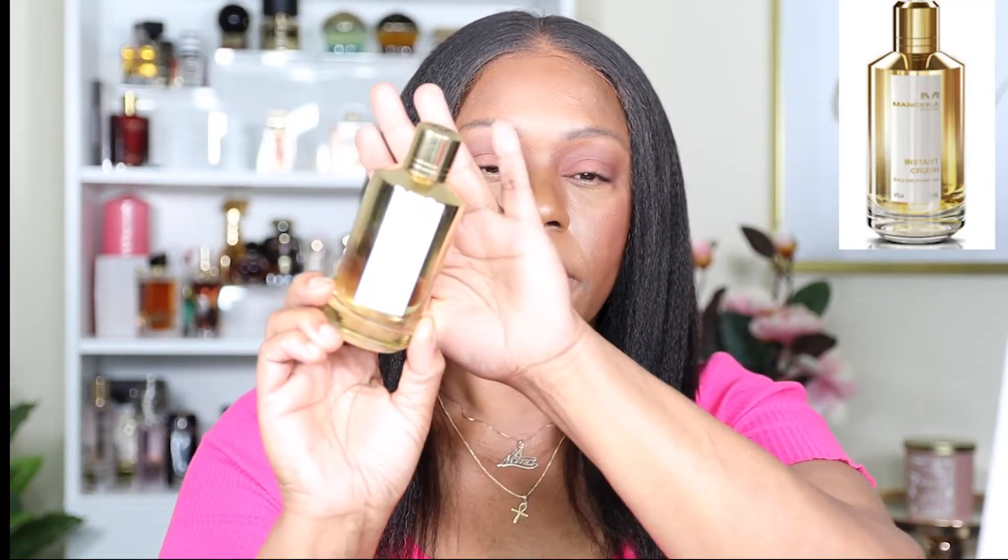They say it's kind of close to MFK Baccarat, but I actually have a bottle of that and they are a little different. I think it's because the top has that saffron — it's warm and spicy. I love this one; I sometimes just layer it with my Baccarat. The top notes are saffron, ginger, Sicilian mandarin, and Sicilian bergamot; the middle notes are amberwood, Moroccan rose, Egyptian jasmine, and Indonesian patchouli; and the base notes are Madagascar vanilla, sandalwood, and white musk. Mancera Instant Crush is the second fragrance I'll be wearing this week.